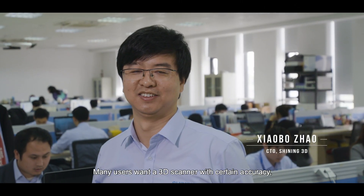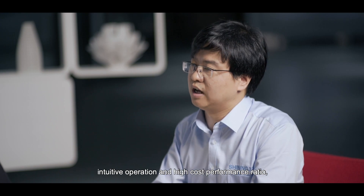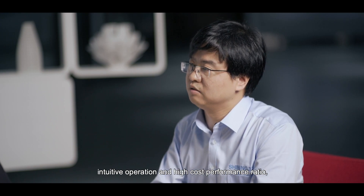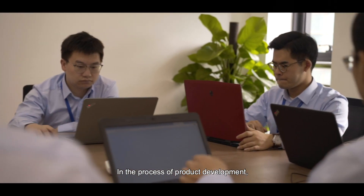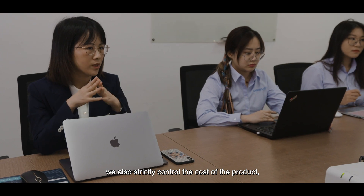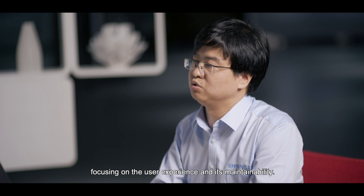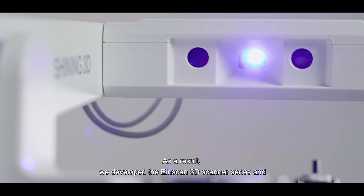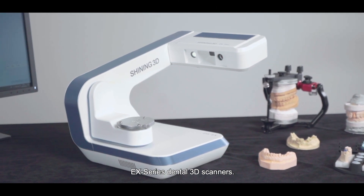Many users want quality control that is easier, more efficient, and higher in quality. This is the reason why we develop and enrich our product offerings for users' needs. In the process of product development, we also focus on product quality. We ultimately developed the EyeScan series, the EX and E-Scan series.